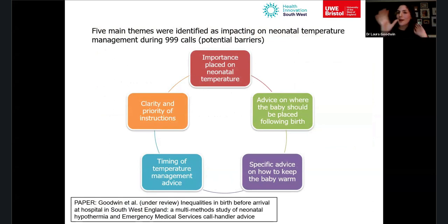From all that work, five main themes emerged as impacting neonatal temperature management during 999 calls. The first was the importance placed on neonatal temperature. In both AMPDS and NHS Pathways, callers were told to keep mum and baby warm, but weren't told how important that was — it was just listed among other instructions. Many people who'd experienced a pre-hospital birth said they had no idea how important it was once the baby was born.